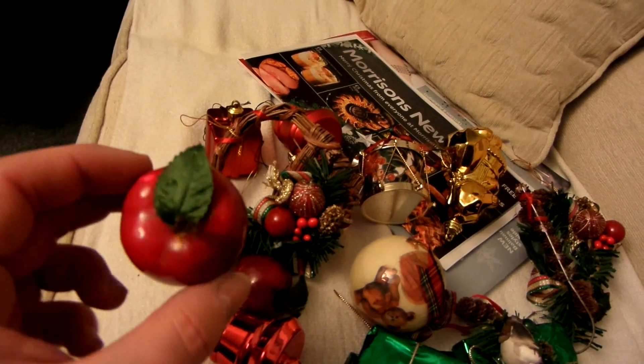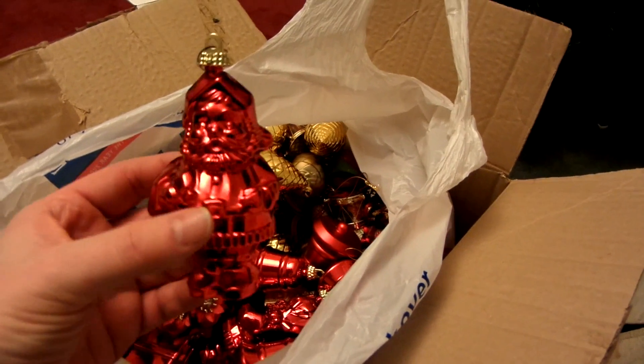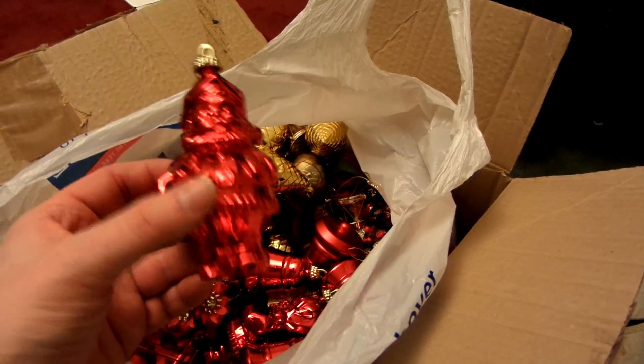Cherries. I've never known cherries to be associated with Christmas, so I'm not really sure what's going on there. We have these Father Christmases. I don't remember these ones at all. Maybe they were never put up.